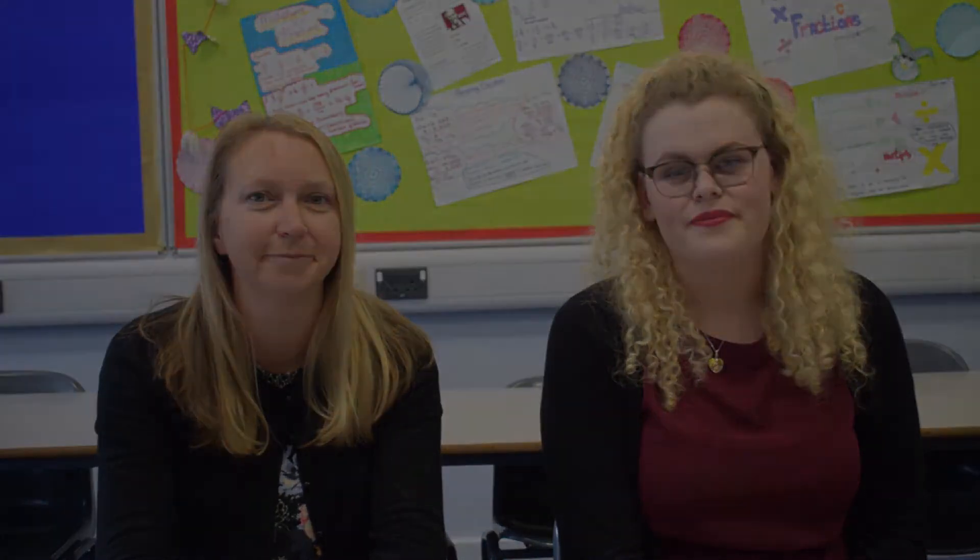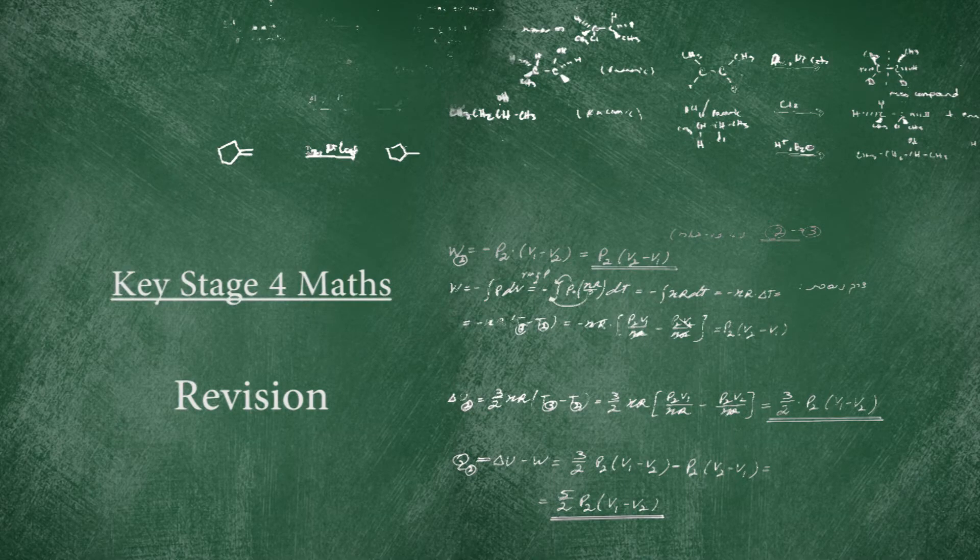We are the Key Stage 4 intervention staff for the maths department. We work with students in small groups or one to one, as well as with the teachers in the classrooms. We also carry out exam analysis to find weaknesses for individual students. We'll be running revision sessions after school in the lead up to the mocks and the final exams. Following the PPE, we'll be running topic-specific workshops which we'll be inviting some students to attend, and your support in getting students to those will be much appreciated.